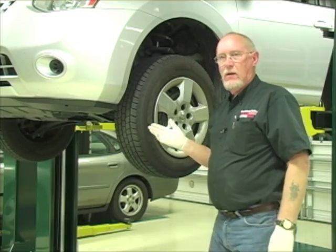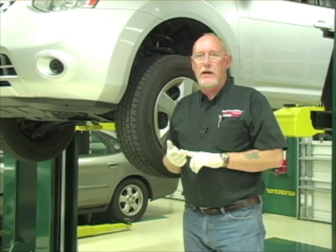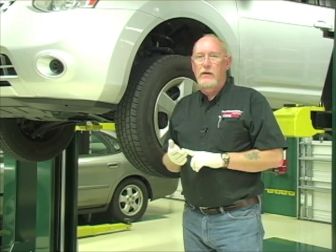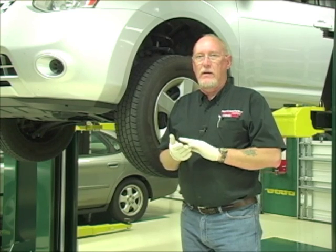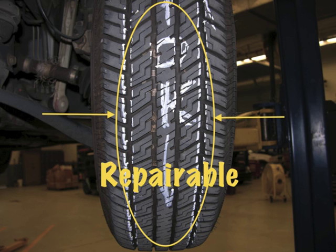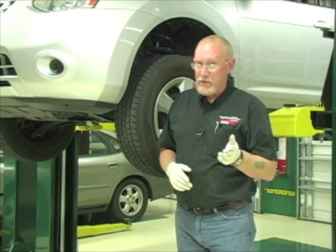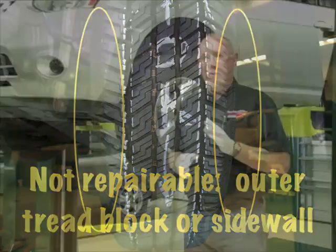If you find a tire that's a lot lower than the others, that's usually a good indication of a puncture somewhere. Take a close look at both the inner and outer sidewalls and all around the tread block for evidence of a nail, screw, rock, or anything that might have caused a loss of air. If it's less than a quarter inch in diameter and located in the center tread block, you can repair it — as long as there are no more than two other repairs on that tire. If it's outside that repair zone, in the sidewall, or larger than a quarter inch in diameter, the tire must be replaced.